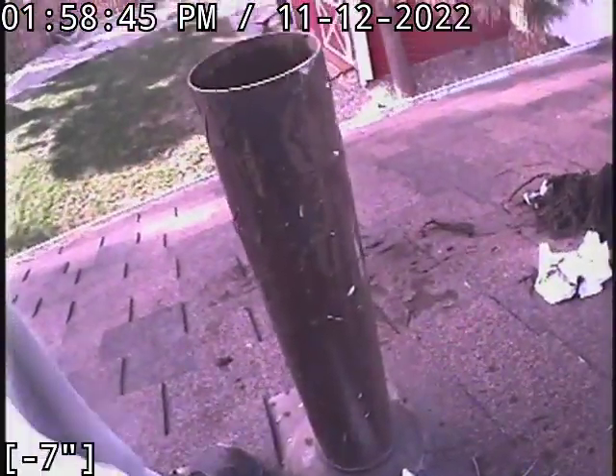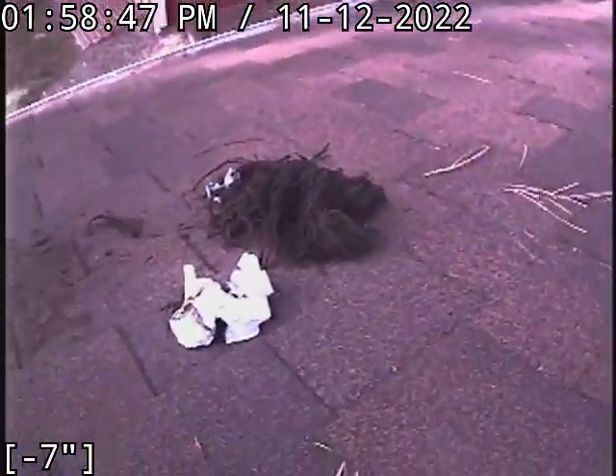It looks like we are coming up now. So here is our main stack — the 3-inch copper. There is all that roots that we pulled out.